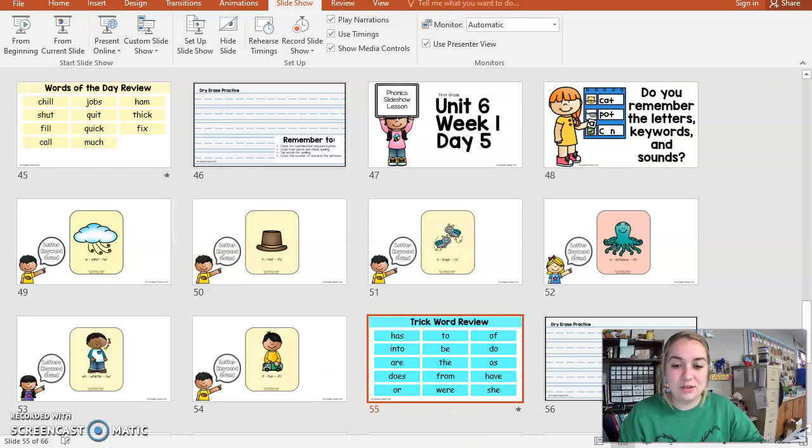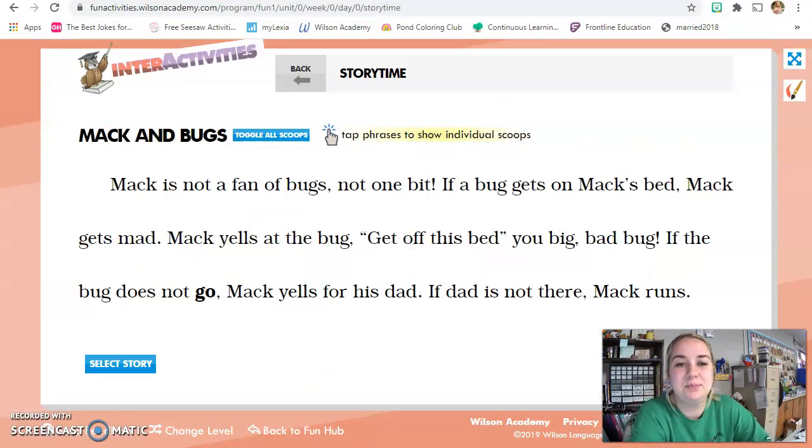Today we have a story time. I have a story that I just put up, and this story is called Mac and Bugs. Why do I hear a Z at the end? Because it has a suffix — it's not just one bug, it's bugs. Good job.